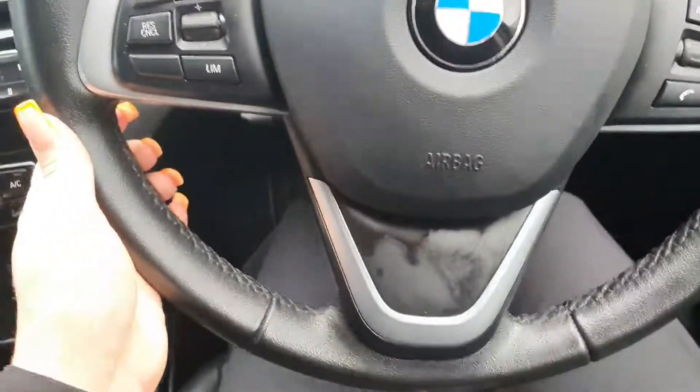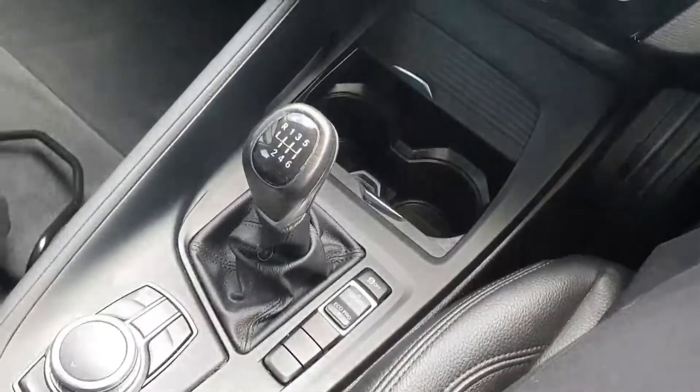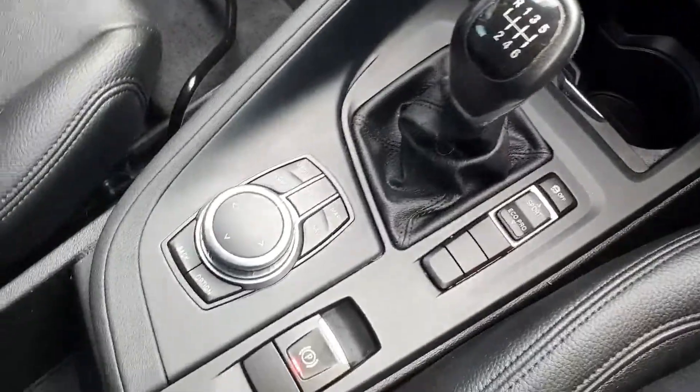Multi-functional steering wheel with cruise control on the left and media controls on the right. Your manual shifter and your sport and eco modes.